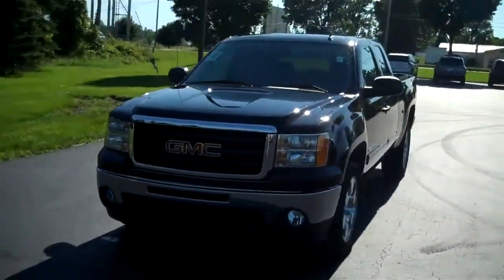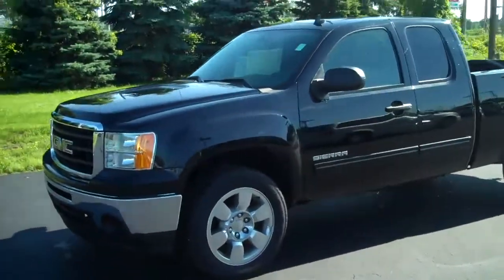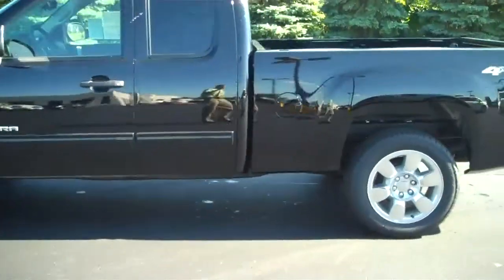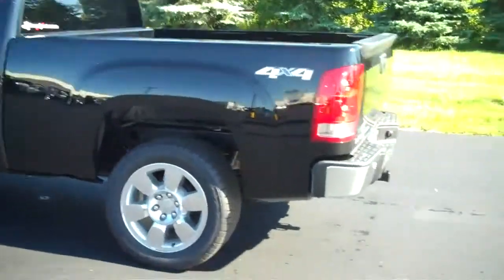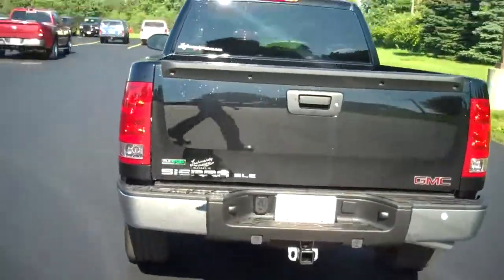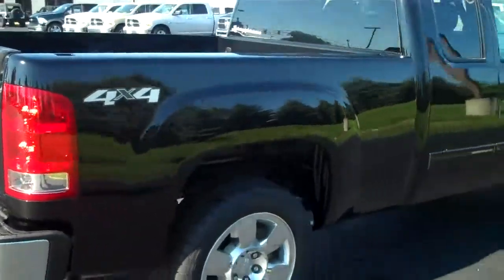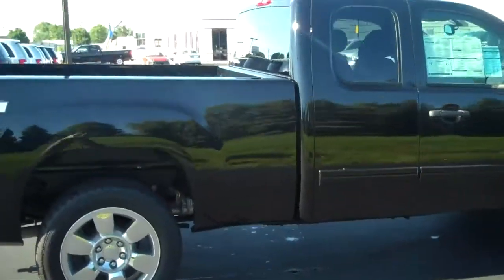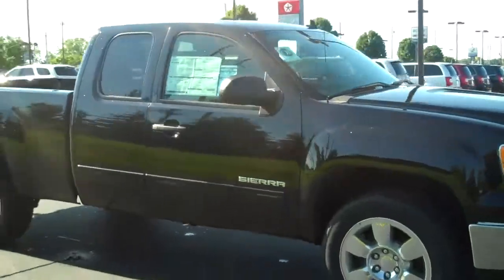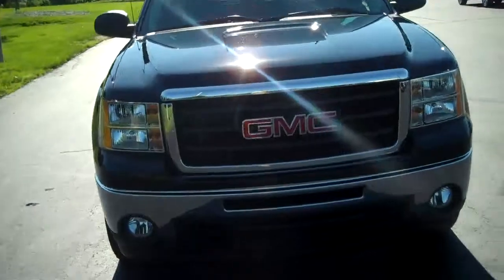This is a 2011 GMC Sierra, four wheel drive extended cab SLE, does have your chrome rims. This is flex fuel, does have your trailer hookups and your tow package, backup sensors. Very sharp looking truck, chrome front bumper, tow points in the front, fog lamps.